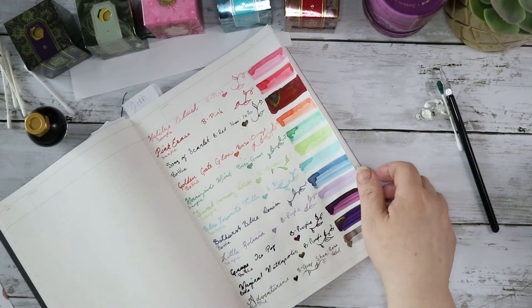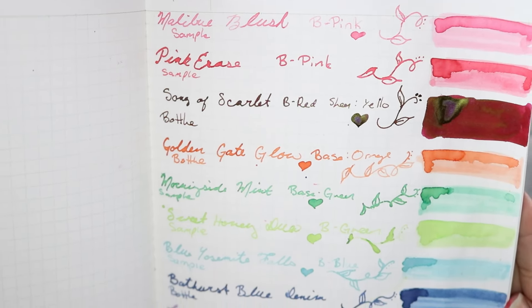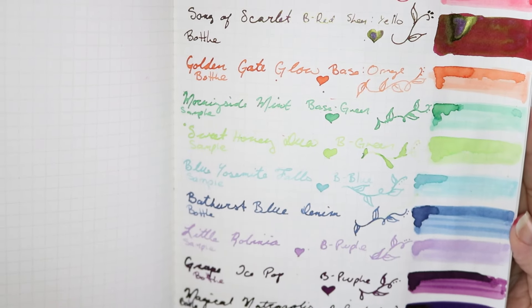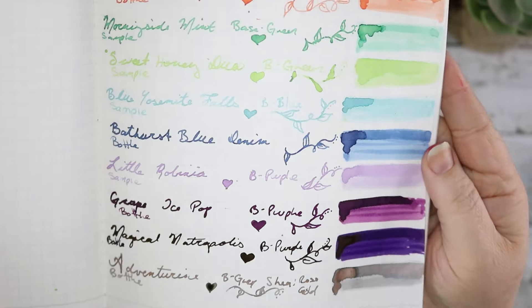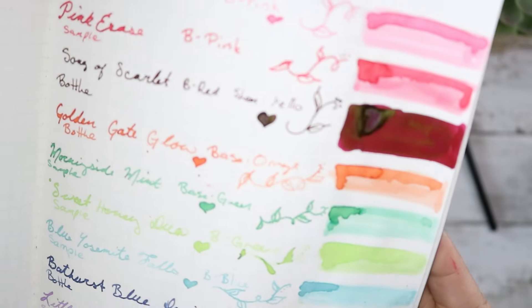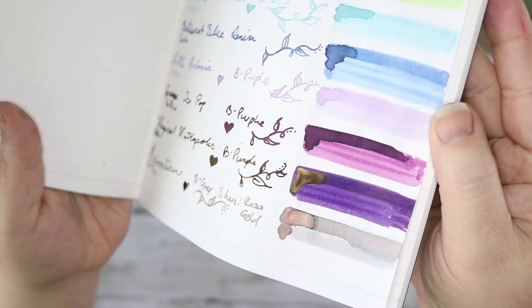Now that it's dried — just look at all of these colors! Magical Metropolis has this really nice sheen. It doesn't really show up all that often when I'm writing with it — that might be because I'm using too fine a nib — but it is just lovely. I'm only doing one page of Ferris Wheel Press inks today; we will be doing another one soon.